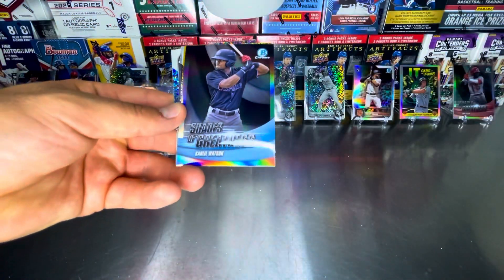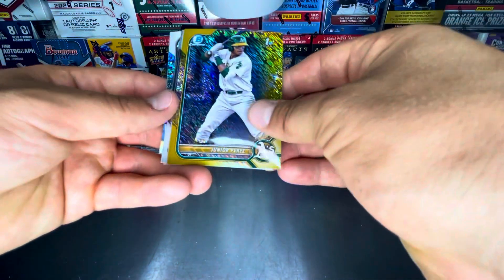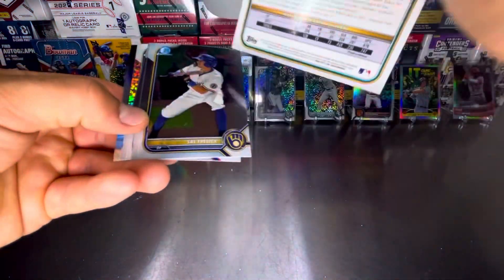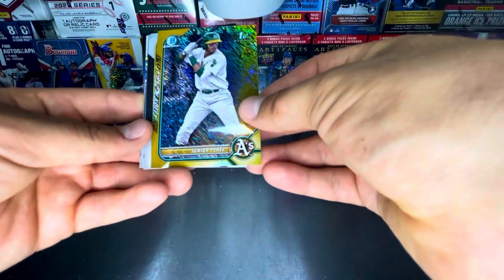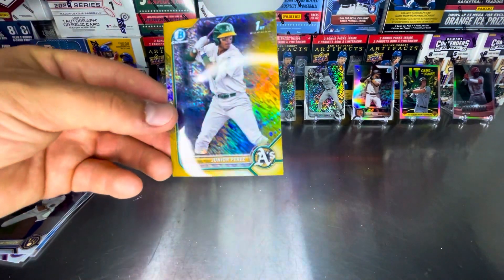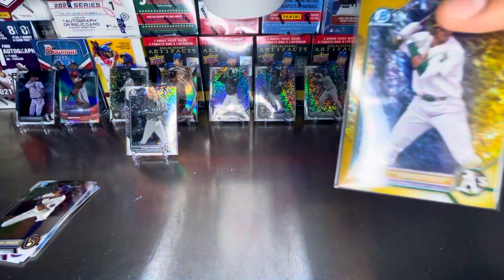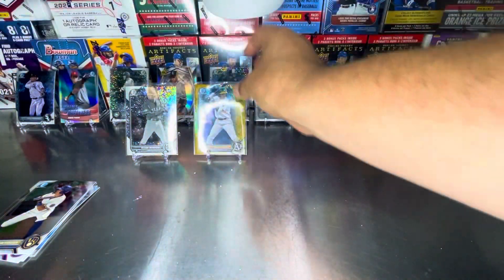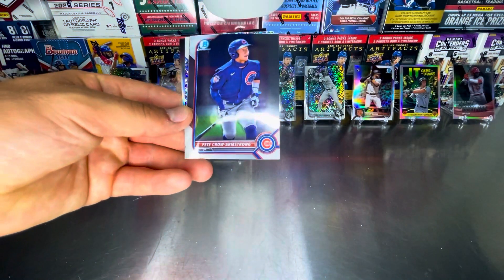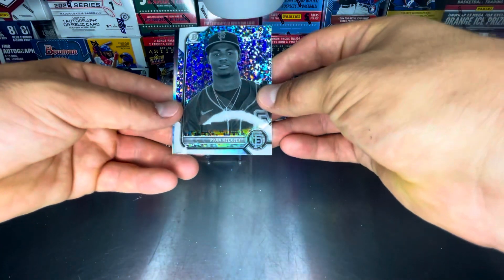Come on, give us a Bobby! Matt Manning rookie card. Shades of Greatness, Khalil Watson. And Junior Perez first — numbered to 50, number 26 of 50. Beautiful. Beautiful parallel. Ending it with a banger in the last pack. Sal Freelich. Pete Crow Armstrong. And another black and white — Ryan Reckley first.